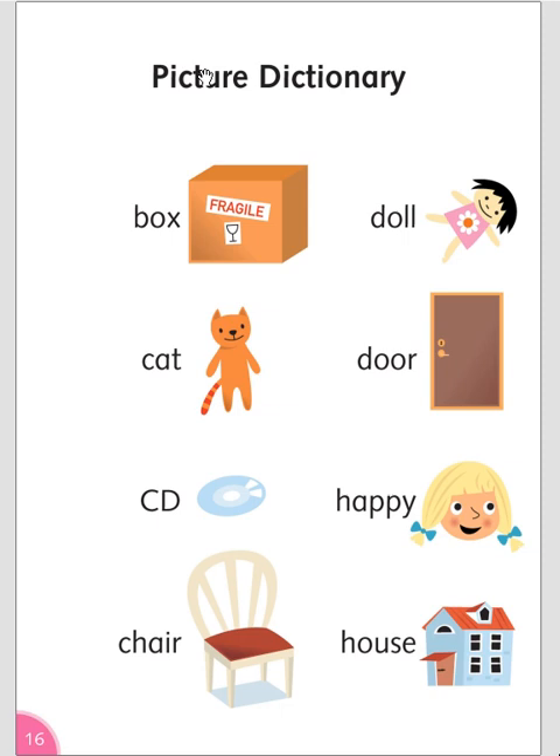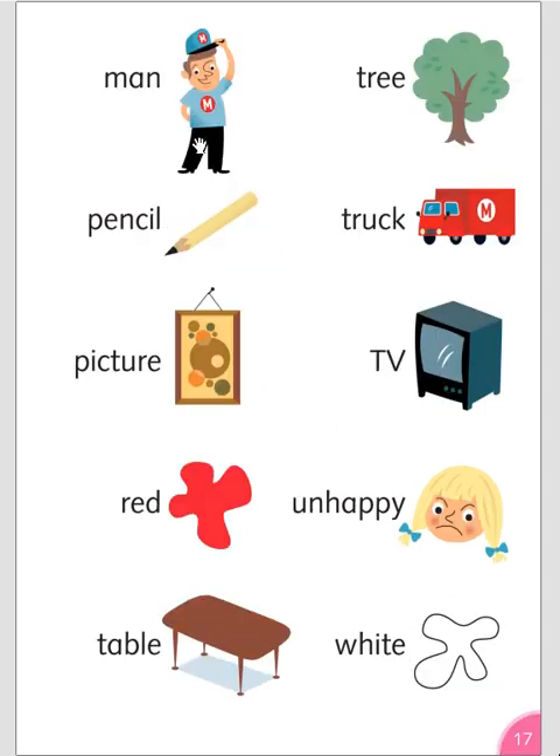Picture dictionary: Box. Cat. City. Chair. Doll. Door. Happy. House. Man. Pencil. Picture. Red. Table. Tree. Truck. TV. Unhappy. White.